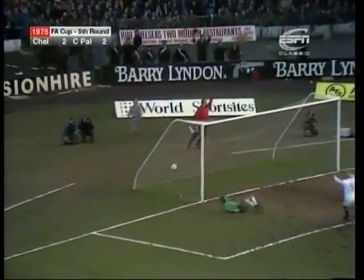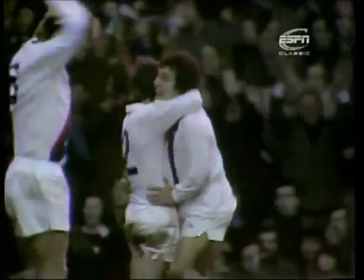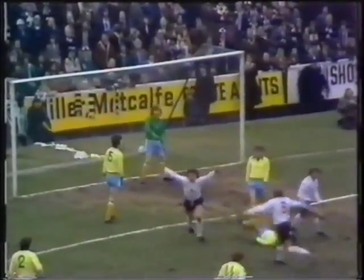Taylor. What a goal by Peter Taylor! And what a one-man performance — he's making this for Palace. And no wonder Malcolm takes the hat off again. Teasing them. Oh, and a beautiful goal.